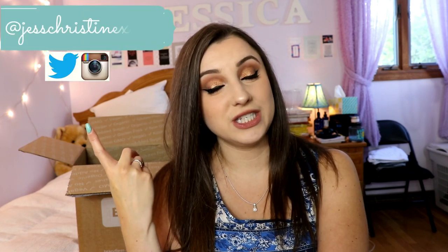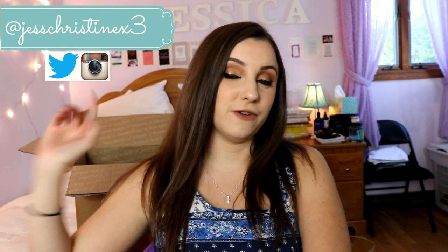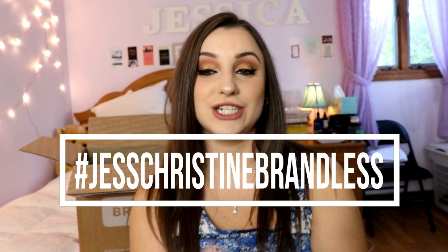Let's start a conversation in the comments — tell me what products you would or wouldn't buy, what you think about the price range, and whether you'd buy from Brandless. I'll also be on Twitter starting conversations about this, so follow me there. My handle is Christine x3 — same as on Instagram. Let's use the hashtag #JustChristineBrandless and try to get Brandless's attention to thank them for all their great products.